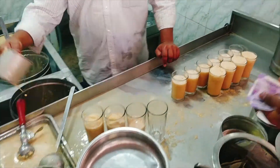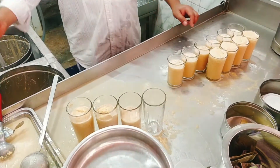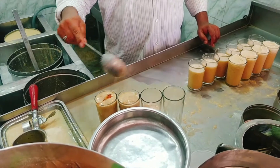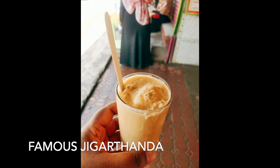Have Jigar Danda from the famous Jigar Danda stall, which is at a traffic signal near Tirumalai Nayakar Mahal. Everything else is fake, and don't even get a parcel from here — have it right there. They make the best over there with the special ice cream and the special toppings. Yum!